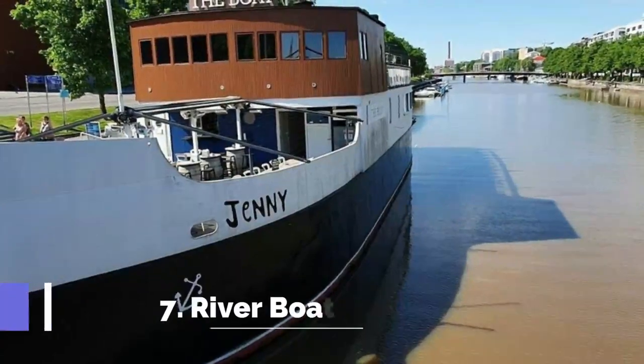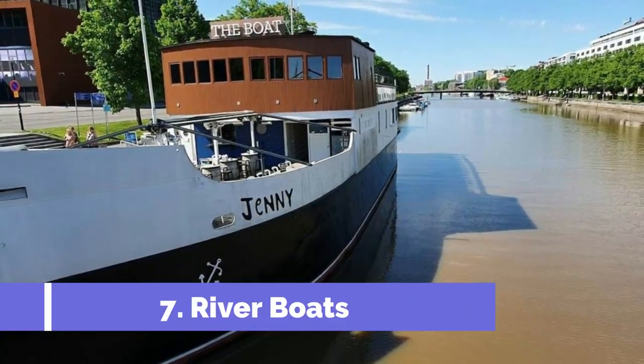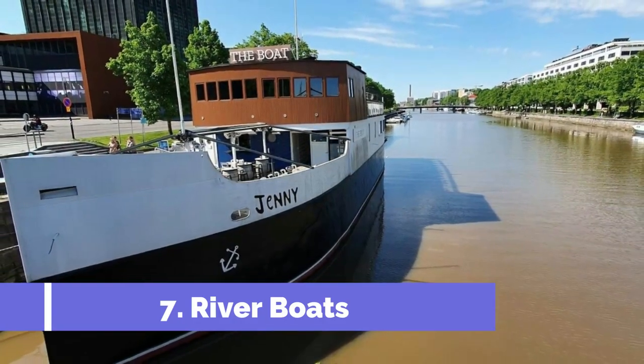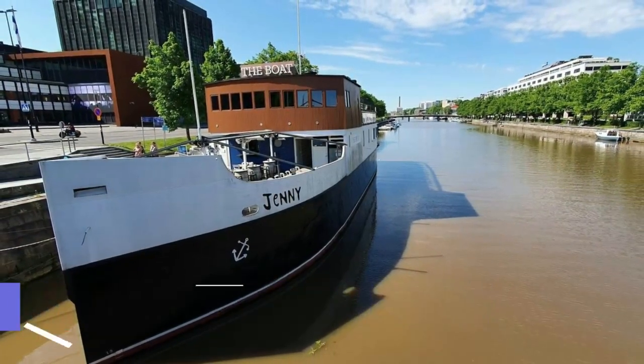Number 7: River Boats. One of the best things to do in Turku if you're visiting in the summer is relaxing on one of the city's cavalcade of riverboats docked on the Ora River. Some are permanently moored while others cruise up and down the grand old river.